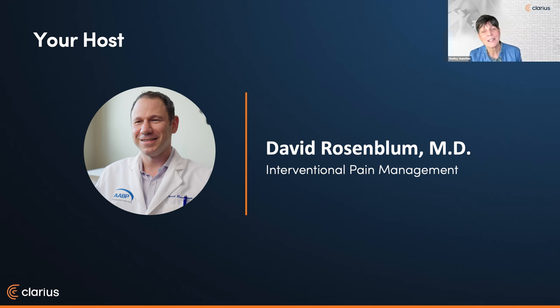I'd like to introduce our guest speaker, Dr. David Rosenblum. He's joining us from New York, where he's director of pain medicine at Maimonides Medical Center. He's dual board certified in anesthesia and pain medicine and has a fellowship in interventional pain medicine. He's an extraordinary educator who's always generous with his time, and today he's going to teach us how point-of-care ultrasound can improve accuracy and effectiveness of PRP injections.